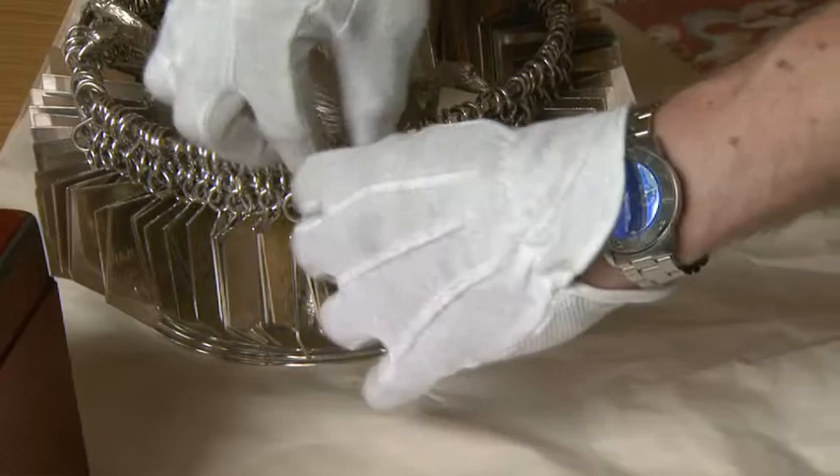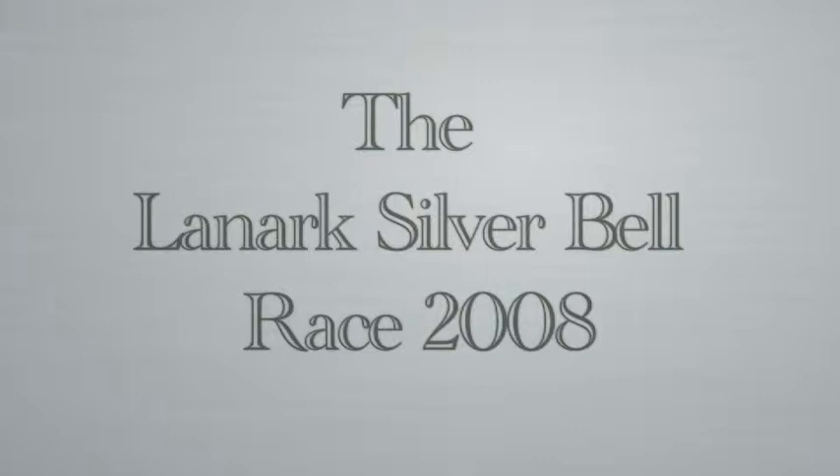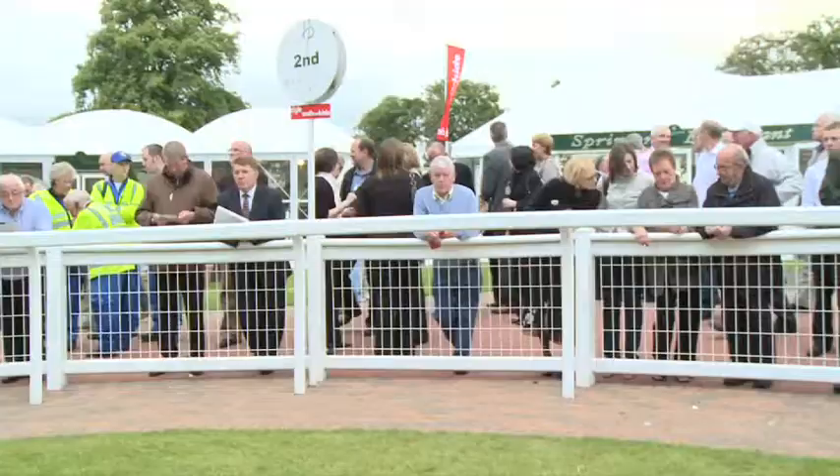Since then it's been in museum collections and can only come out on special occasions because of its value and significance to the world. The silver bell is approximately 900 years old, and when racing at Lanark ceased 30 years ago, it was put in storage and hasn't seen the light of day since. I'm absolutely delighted to see it out and on view today to be enjoyed and appreciated by the public.